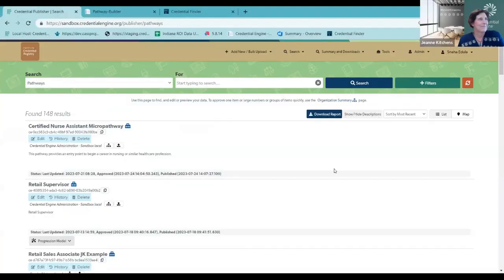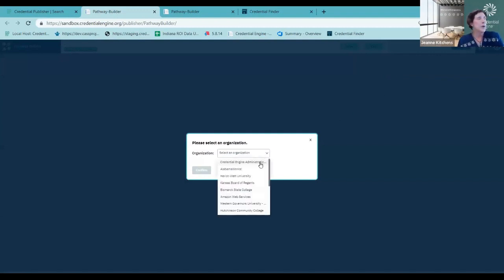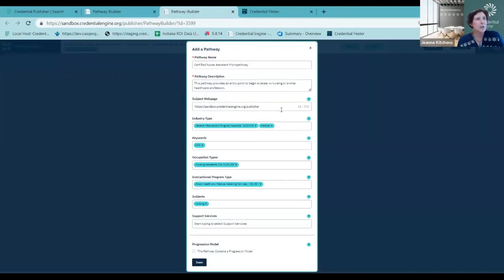So let's take a look at the Pathway Builder. We'll let Sneha go ahead and grab the screen share. We're going to begin with having already logged into the credential registry publishing system. Sneha is going to go to the main menu and under Tools, select the Pathway Builder. Once selected, you'll choose the organization you're affiliated with. For this demonstration, we're logging in as Credential Engine and using our sandbox environment. We'll go to the next modal window that will automatically be presented — everything you're seeing is for describing your pathway using the CTDL.